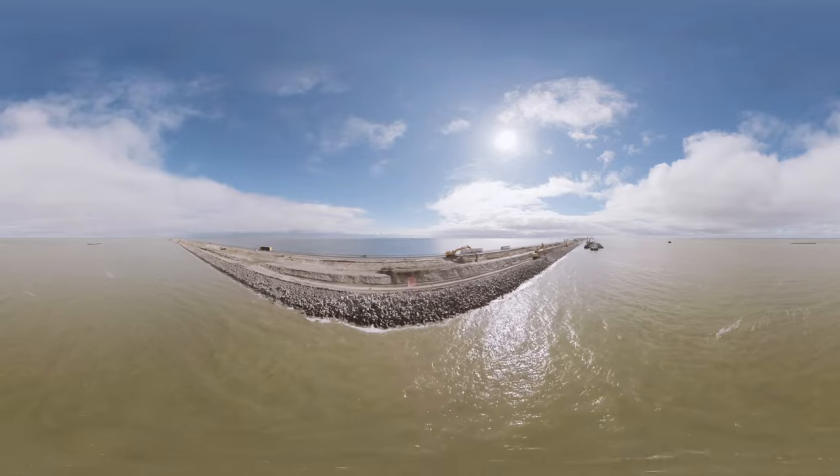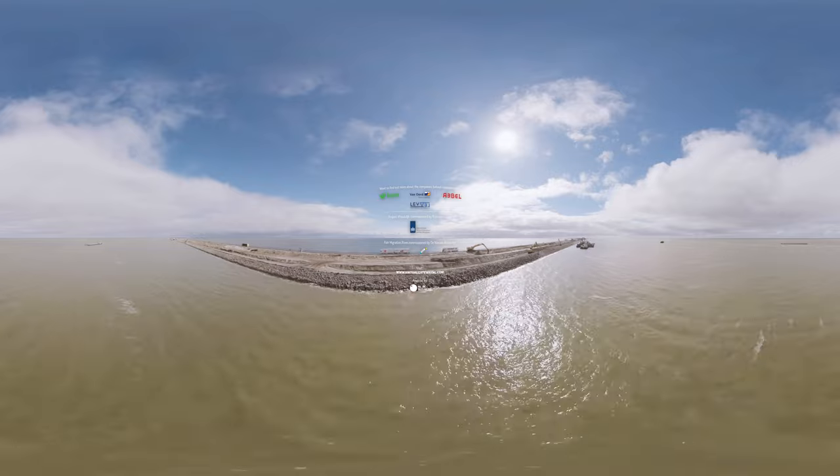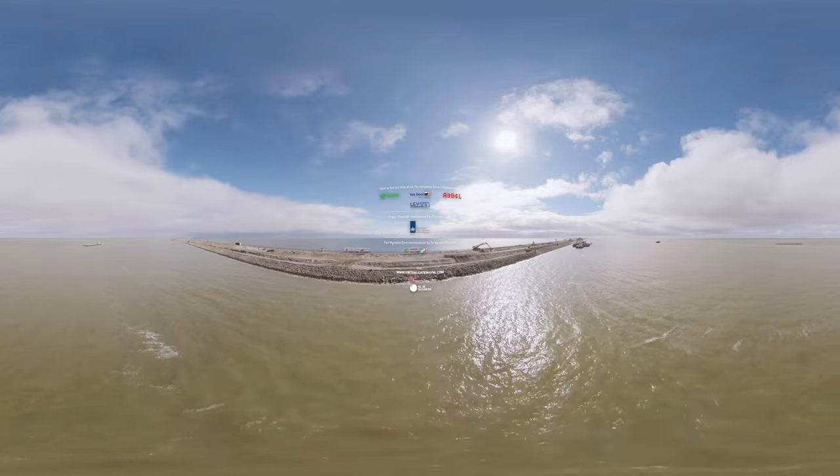We have a worldwide track record on projects like these, so get in touch with the Dutch to collaborate on water challenges and solutions.